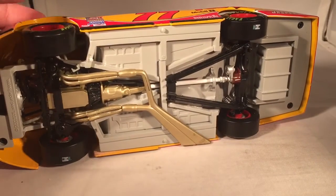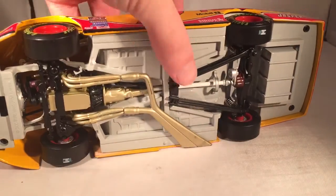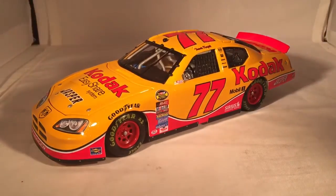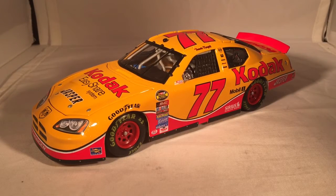It does have these sticker tires. Overall, not too much to talk about with a car like this — just a nice paint scheme. This is definitely probably one of my favorite Penske Kodak cars. Just a clean, simple design, but still enough of a design that it was kind of eye-catching and memorable. That's kind of what a paint scheme should be.